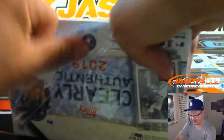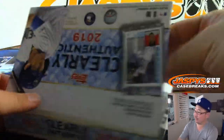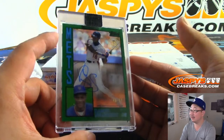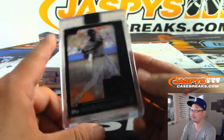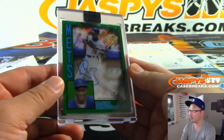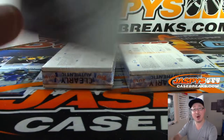Few more to go. Once again, more in the store — JazpysCaseBreaks.com. Brand new release, just dropped today. Fun, easy break. Nice. Darryl Strawberry, 46 out of 99. That's for the Metropolitans — Armando with the Mets.